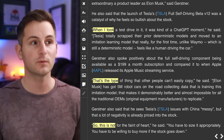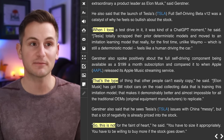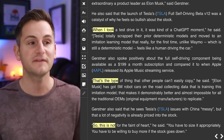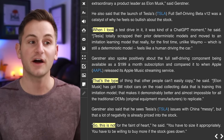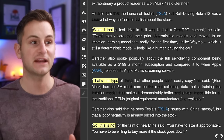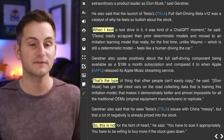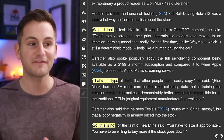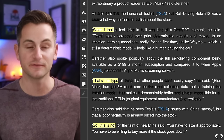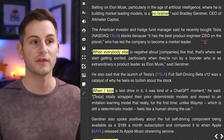On FSD 12, Brad said when he took a test drive it was kind of a ChatGPT moment. Tesla totally scrapped their prior deterministic models and moved to an imitation learning model that, unlike Waymo which is still deterministic, really feels like a human driving the car — and that's the type of thing other people can't easily copy. Elon has 5 million robot cars on the road collecting data training this imitation model, making it demonstrably better and almost impossible for traditional OEMs to replicate. Brad also said he recently bought Tesla stock because it has the best product-engineer CEO on the planet.